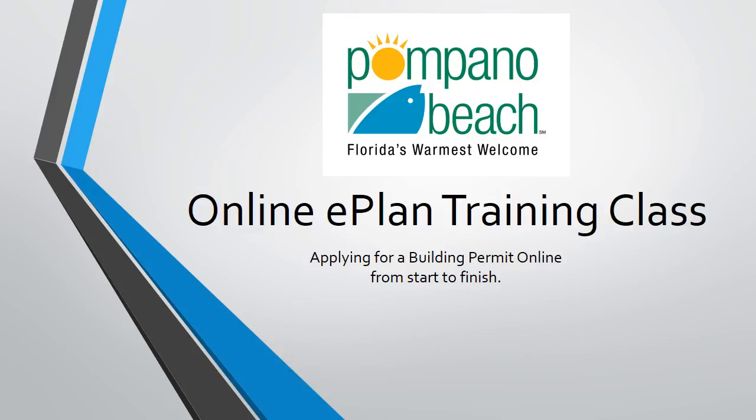Welcome to the City of Pompano Beach's online video series for Electronic Plan Review. This short series of videos will give a quick run through on how to apply for a building permit online.